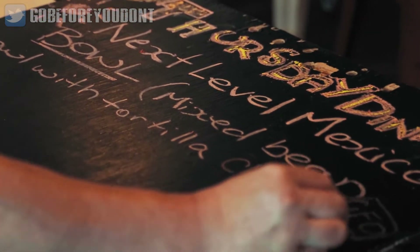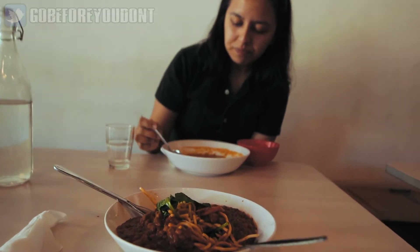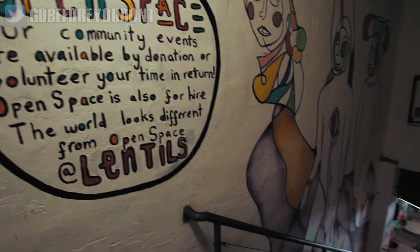The handwritten menus change daily, and if you want to see what's on offer before you arrive at the restaurant, all you have to do is follow their Instagram page where you can see the day's menu, which is uploaded every single day.